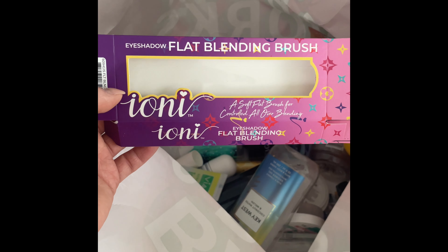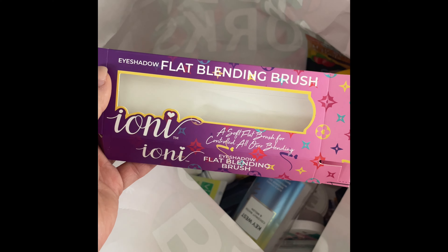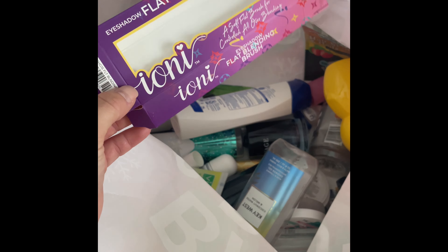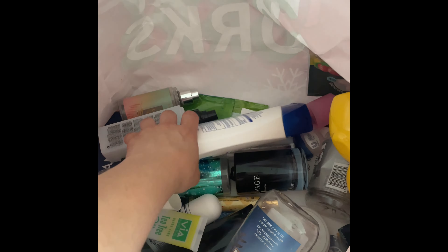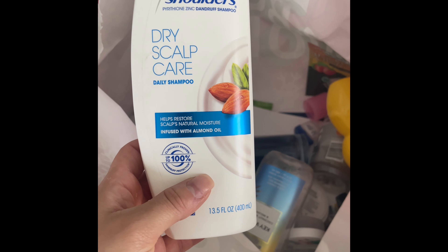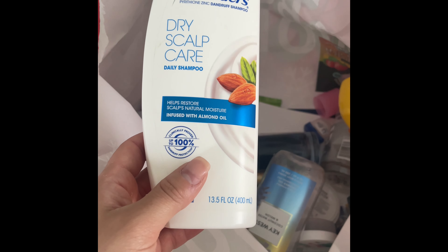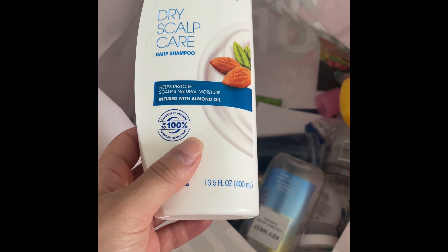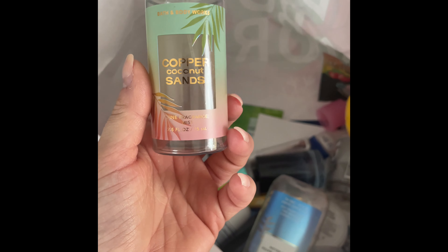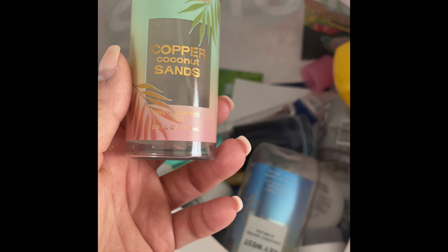I opened a new box of the eyeshadow flat blending brush from the Dollar Tree by Ioni — really good, really nice. They have so many inexpensive brushes at the Dollar Tree, definitely check it out. I found the Head & Shoulders Dry Scalp Care that my son threw on the floor — a definite repurchase for me, my boyfriend, and my son because we deal with dandruff and psoriasis. Copper Coconut Sands — not purchasing this again, really didn't like the scent.